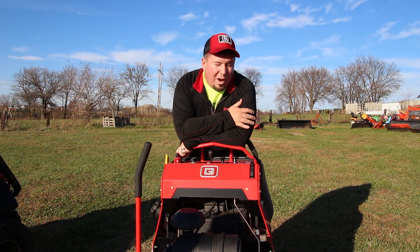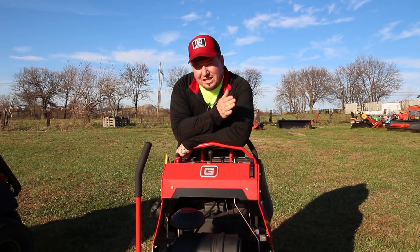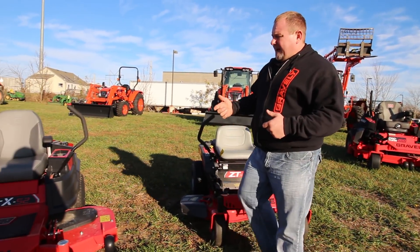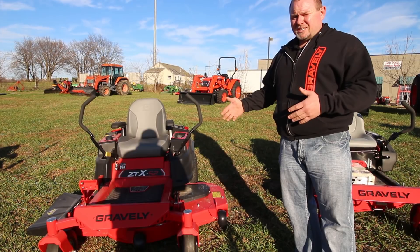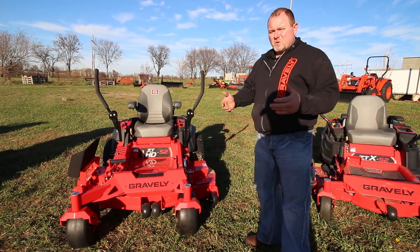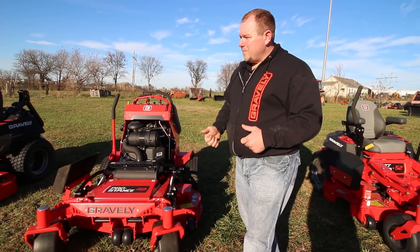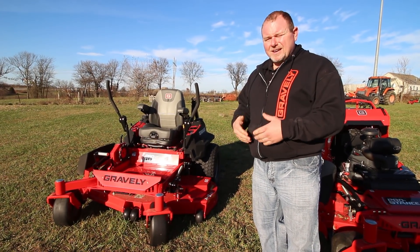Now that we've talked about the what, why, and differences between residential and commercial, Rob is going to give you a price idea. Starting with the ZT lineup, introductory pricing starts at $2,499 and goes up from there based on deck size. The ZTX series starts at about $2,800, going up to about $3,300 for the 60-inch cut. The HD lineup starts at about $4,999 and goes up to $5,600 depending on deck width. The Pro Stance series starts at about $6,800 for a 36-inch cut and goes up from there. The Pro Turn 400 series starts at about $9,800 and goes up depending on motors and deck sizes.